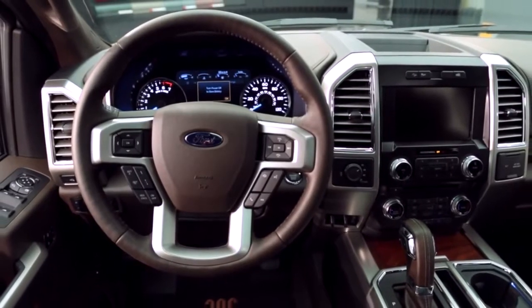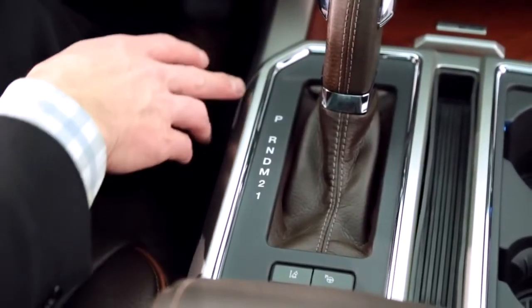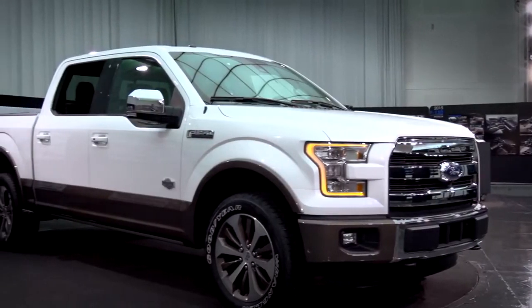This truck is very technically advanced, from its materials to the technology. On the interior side it's both luxurious and appointed, but at the same time it still has the toughness and capabilities they've come to expect from Ford trucks. The seamless connection between the interior and exterior — it really is one story.